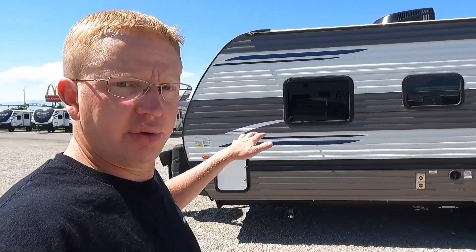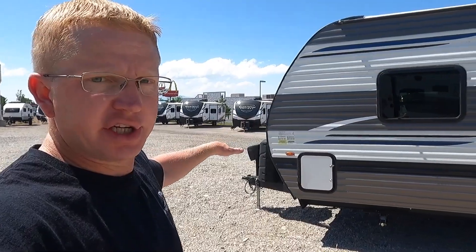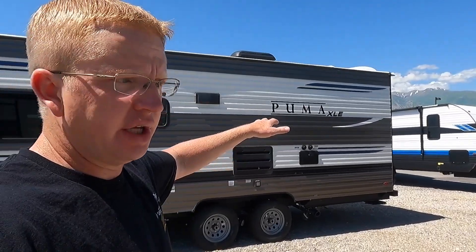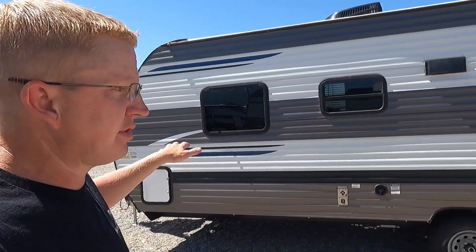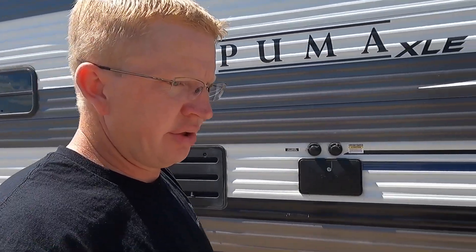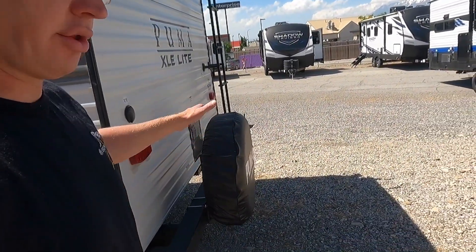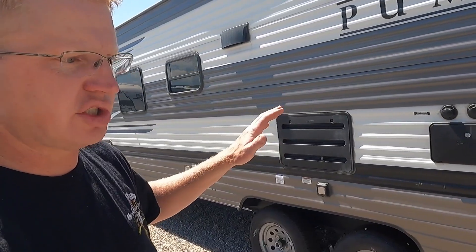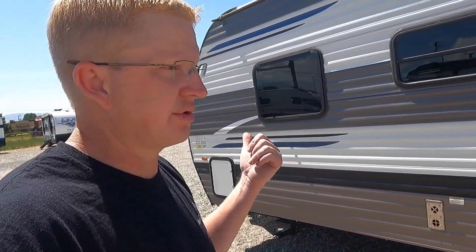Once you know your weights and your tow vehicle is capable, the next thing is how do you load it up so it's loaded with 10 to 15 percent up on the tongue as opposed to out on the back — because you never want it rear-heavy. A lot of people run into problems because they put rear racks on and it throws the weights off, puts too much rear-end weight, and makes the front end light, and you're going to run into a lot of sway issues. Those racks are great, but you need to keep the weights right up front.